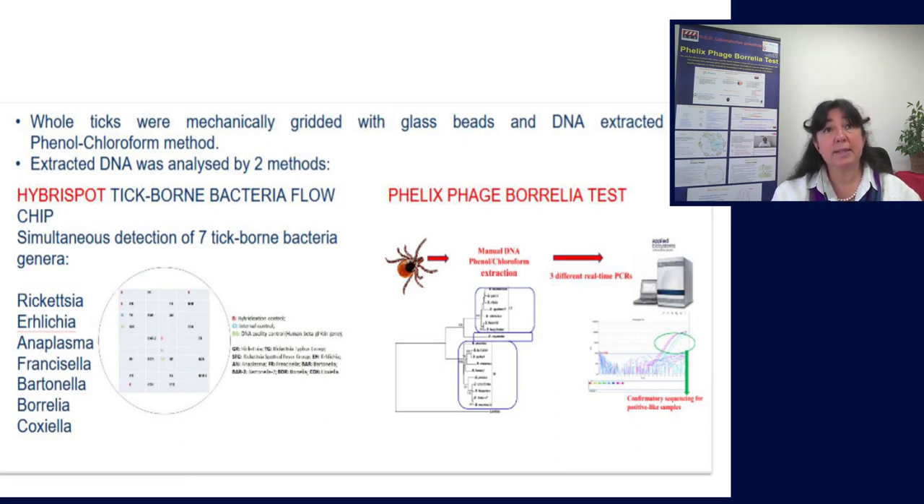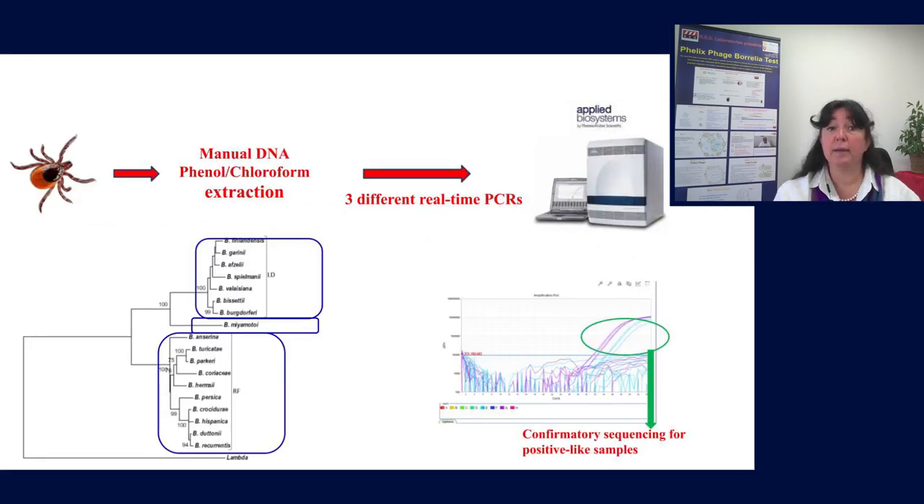In this work, we tested ticks received from patients who removed them from themselves, their children, or their pets, and from veterinary doctors. The whole ticks were mechanically ground with glass beads and DNA was extracted by the phenol-chloroform manual method. The extracted DNA was then analyzed by two different methods. The first is the Hebrospot tick-borne bacteria flowchip, which enables simultaneous detection of seven tick-borne bacteria genera: Rickettsia, Ehrlichia, Anaplasma, Francisella, Bartonella, Borrelia, and Coxiella. This technique relies on PCRs and dot blot hybridization on a membrane where every target is spotted twice on different places.